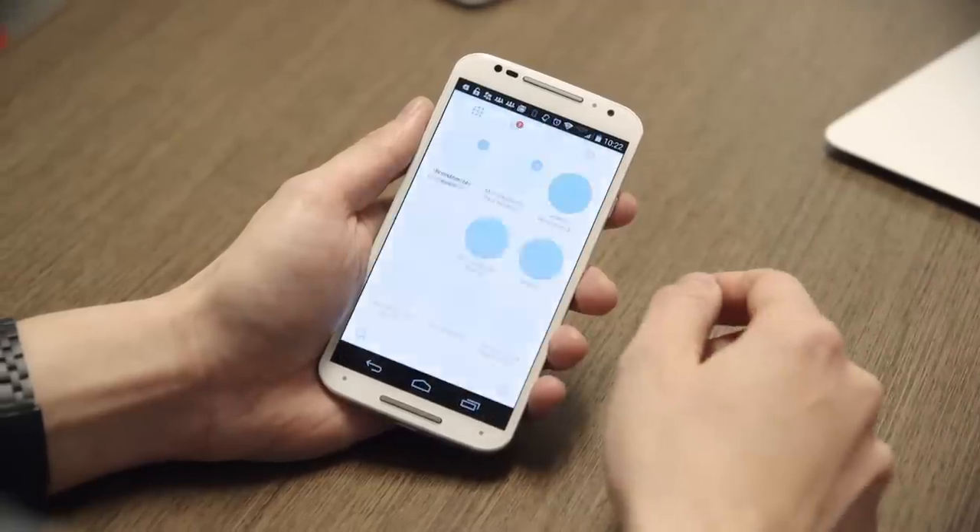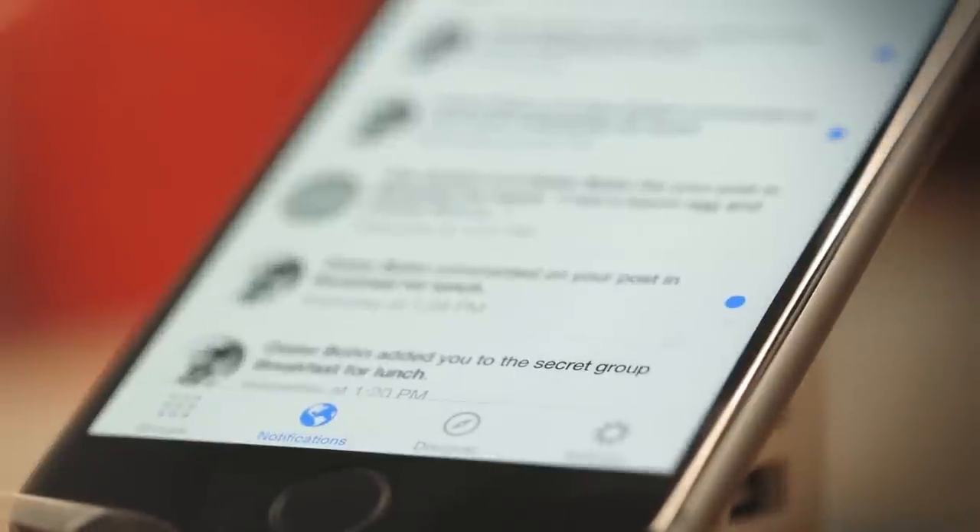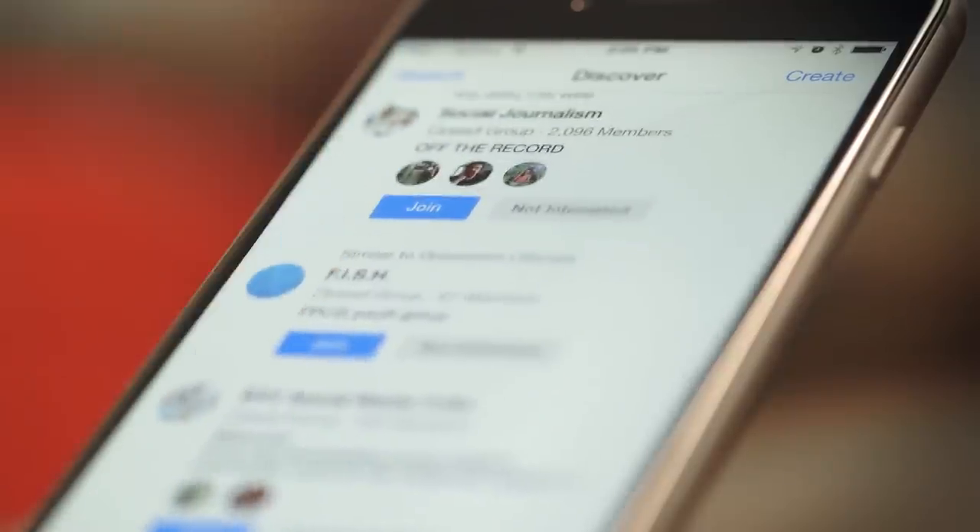It wouldn't be a standalone app without a bunch of tabs, and so here they are. There's a tab that collates all your notifications, a tab for discovering new groups, and a tab for settings.